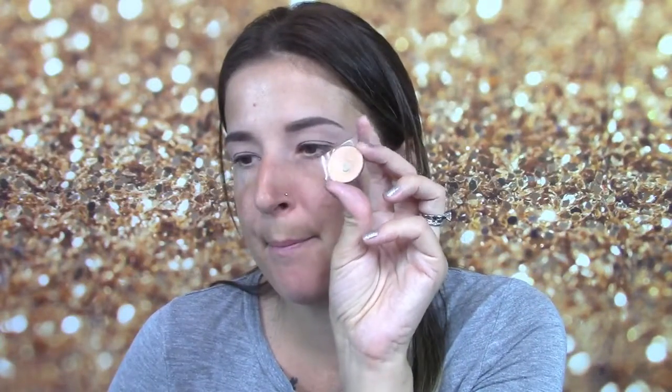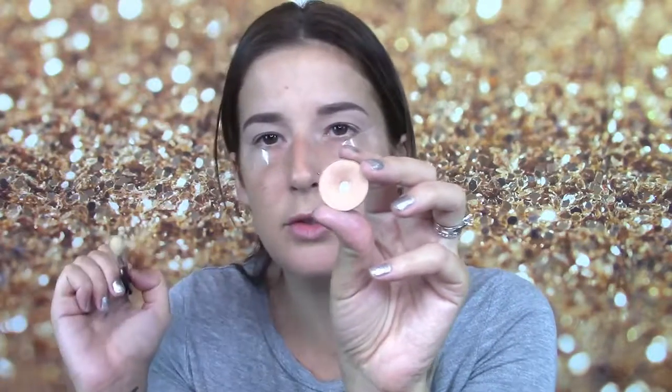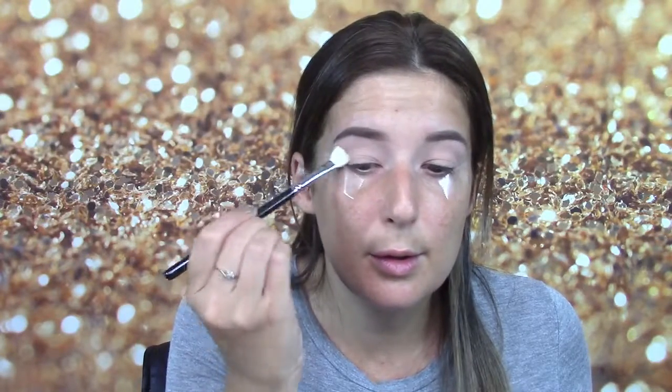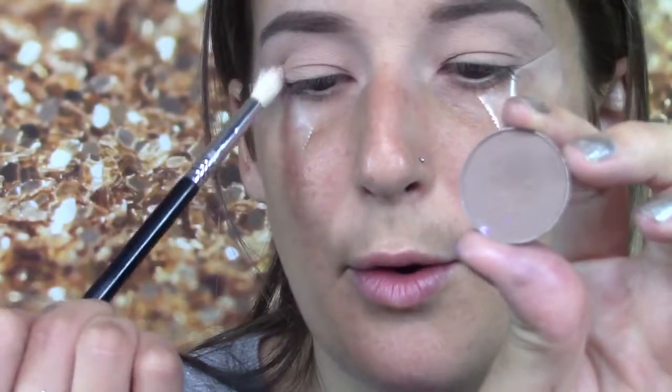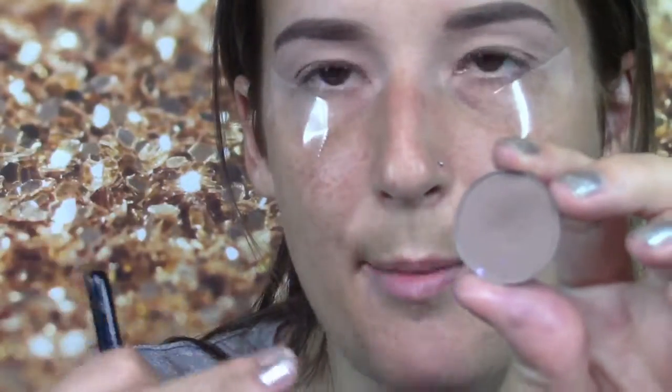I'm going to use Makeup Geek Beaches and Cream. This is just going to be like a transition color. It's more like my skin tone color, so I'm going to kind of set it and use it as a transition color. Now I'm going to use Barcelona Beach by Makeup Geek and put that just in the inner corner. I'm going to kind of bring this high so that all the other colors are gradient and deepen up as we go down.